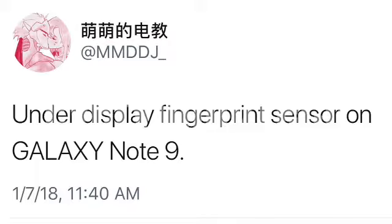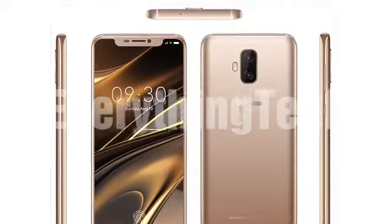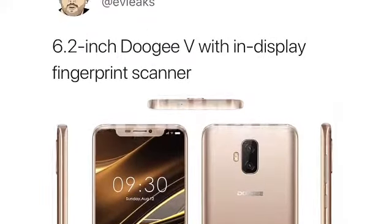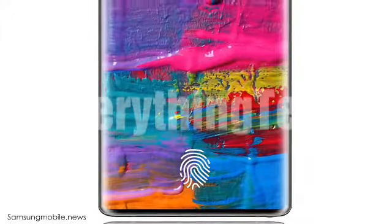A Twitter leakster from China has tweeted out saying that the Galaxy Note 9 will have an in-display fingerprint scanner, further confirming previous rumors and reports that the Galaxy Note 9 will be the first Samsung flagship phone to feature an in-display fingerprint scanner. It's not even a surprise anymore, to be honest. Even companies like Doogee are making an in-display fingerprint scanner phone this year, so it's obvious that the Galaxy Note 9 will have it.